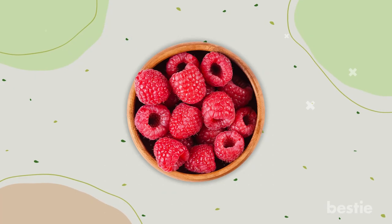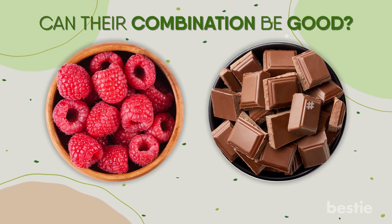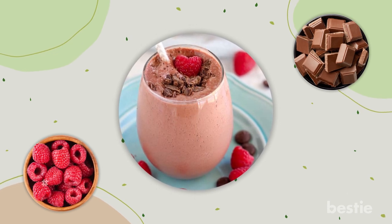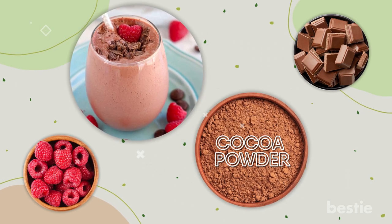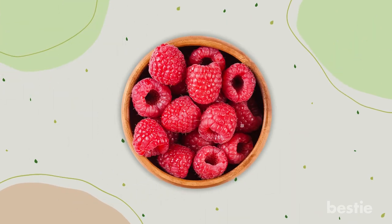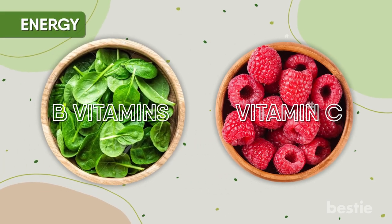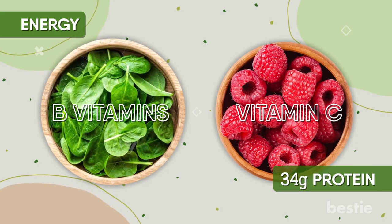We all love raspberries, and chocolates are delicious too. A raspberry chocolate smoothie might look like something you shouldn't be drinking, but in reality it's packed with unprocessed, healthy ingredients that can help you lose weight. The cocoa powder has flavonoids that are good for your heart, the raspberries are packed with vitamin C, and the recipe includes a handful of spinach with B vitamins that provide energy. With a protein count of 34 grams, it works as a meal replacement.